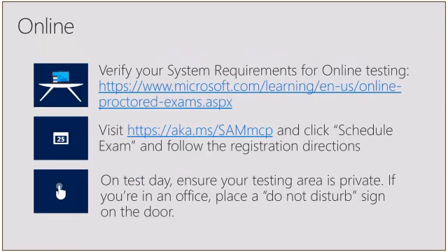If you're looking to take the test online, first verify your system requirements — if you're using an older machine, you might not have the capability for the online proctored exam. Assuming you do, visit aka.ms/SAMMCP, click Schedule the Exam, and follow the registration directions for an online proctored exam. On test day, you can take the online test as soon as one hour after registering. Ensure your testing area is private — if you're in an office, put a Do Not Disturb sign on your door, because if somebody walks in, your proctor may terminate the exam, which means you would fail it.